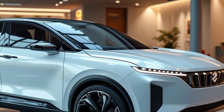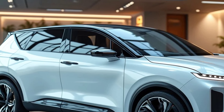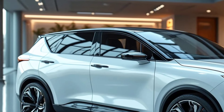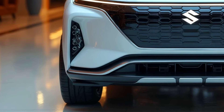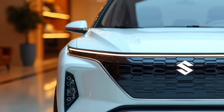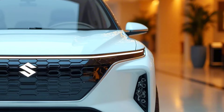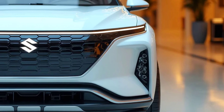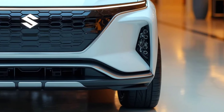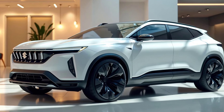The 2025 Suzuki XL7 hybrid is an evolution of a model that has long been trusted by consumers. With a blend of a strong legacy and future-forward technology, this vehicle offers the ideal solution for those seeking an eco-friendly car without sacrificing performance. The XL7 hybrid maintains its heritage of reliability while bringing innovations that meet the needs of the modern era.